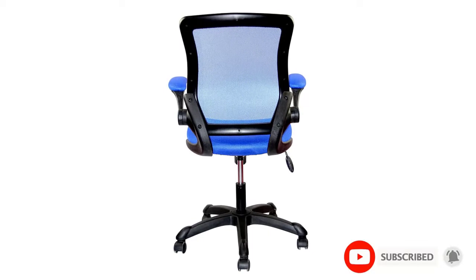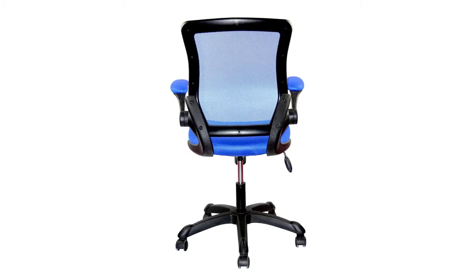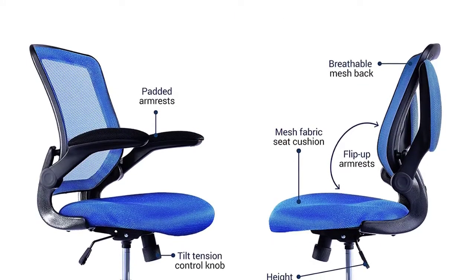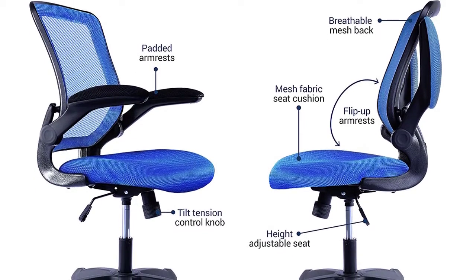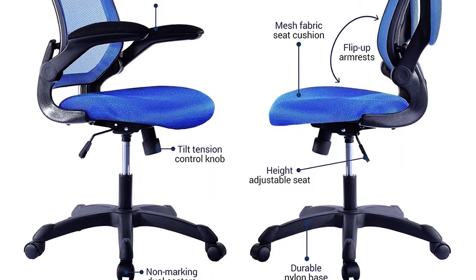Techni Mobili has stripped their task office chair to the very basics but kept the quality of materials high. The chair is easy to assemble, comfortable, and light enough to favor quick moves. The pneumatic height adjustment and springy backrest will keep you quick to adjust, stand up, and get back to work without endangering your position.